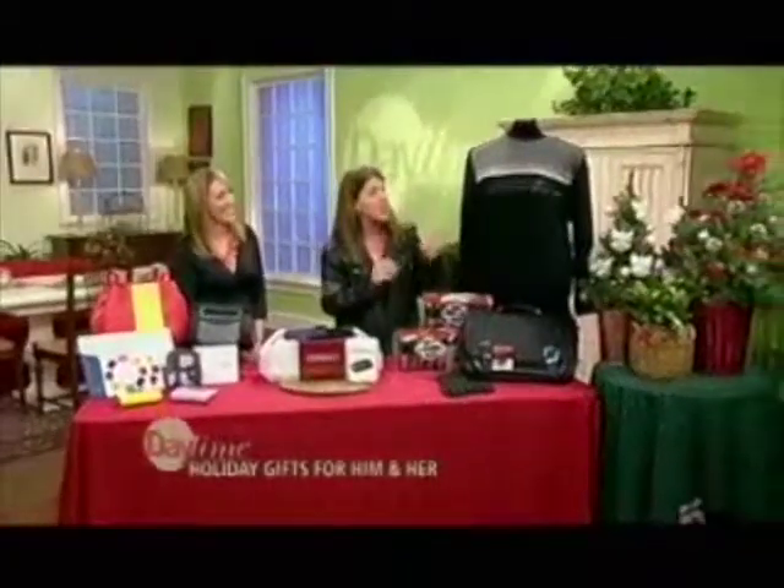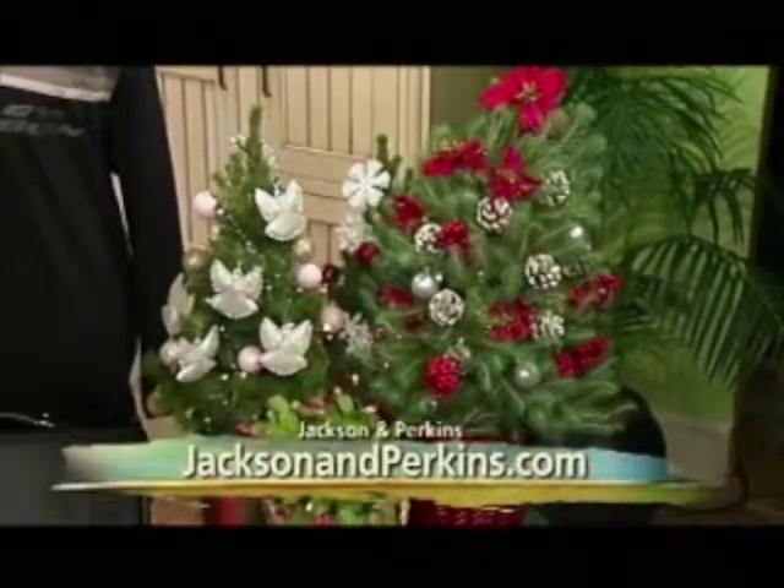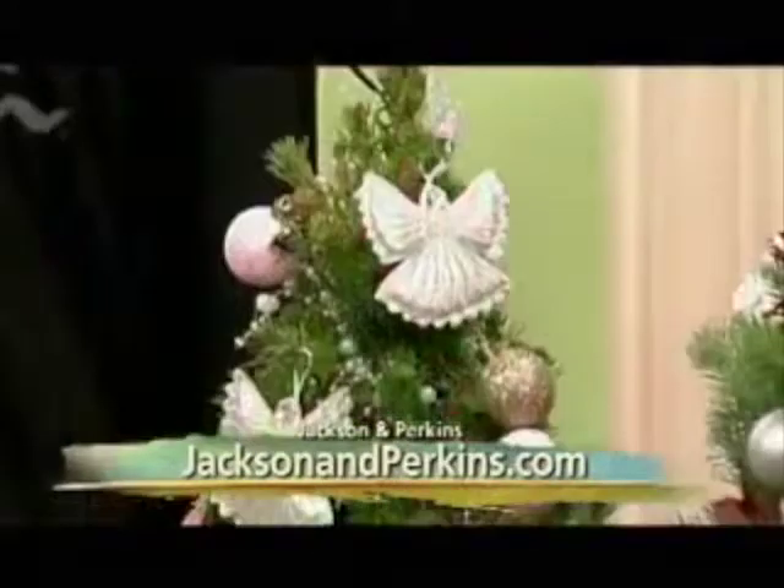This is our Jackson and Perkins. Now they are famous for their beautiful live pre-lit trees — table-top trees delivered right to your door. There are about 14 different styles that you can choose from.